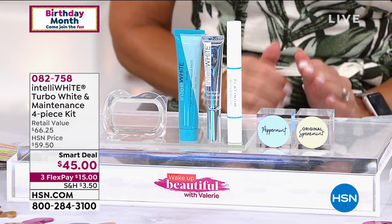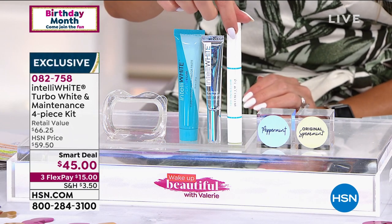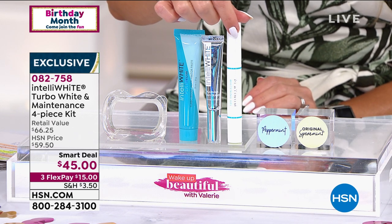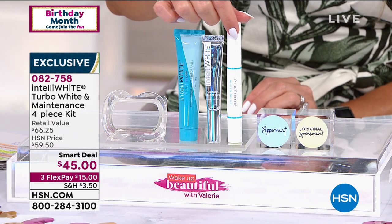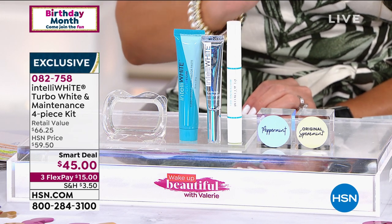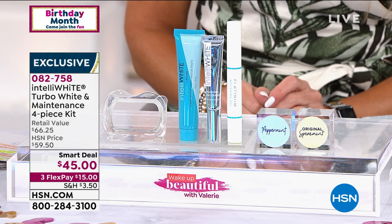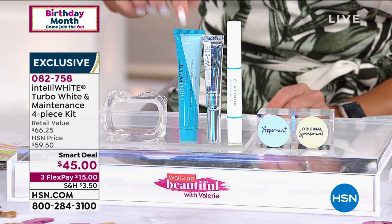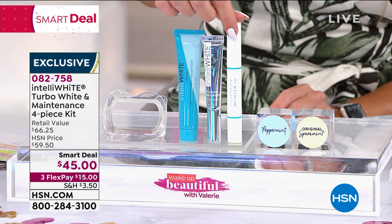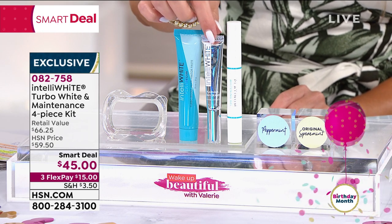So if you've ever heard of the whitening gel pen — which is this right here — we have sold over two million, we literally stopped counting, of the whitening gel pen. What Dr. Jennifer Jablow, who is an esteemed dentist, has done is she has now given you two additional products. She's given you the Pre-Turbo Boost Accelerator Paste, which is going to be right here. This is your pre-treat, then you'll use her Iconic gel. Then, included today, is your stain eraser.